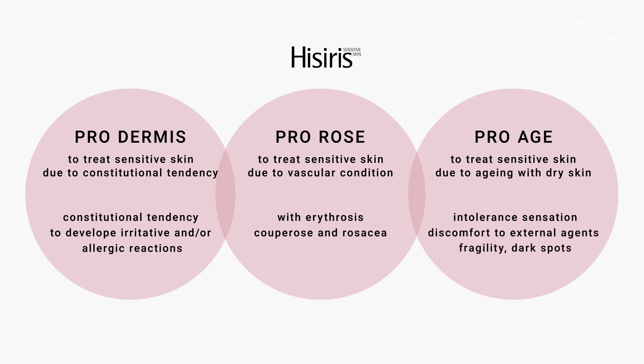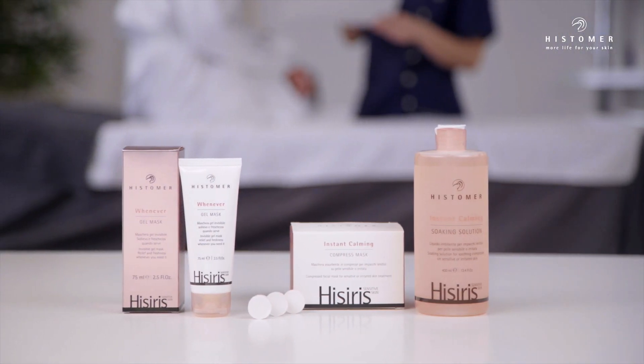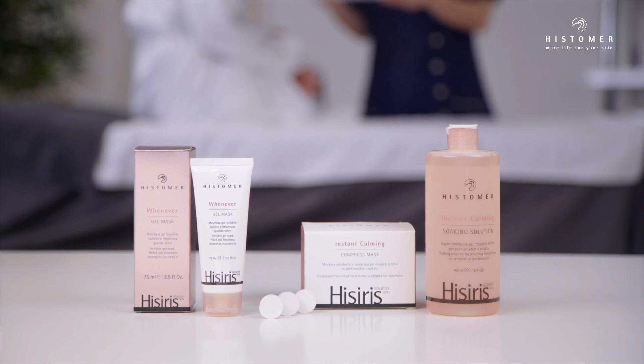ProAge also addresses fragility, dark spots, loss of tone and texture. The Hesiris line also gives the opportunity to treat sensitive skin with inflammation in progress, with a specific SOS immediately soothing treatment.